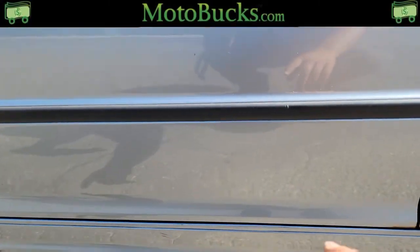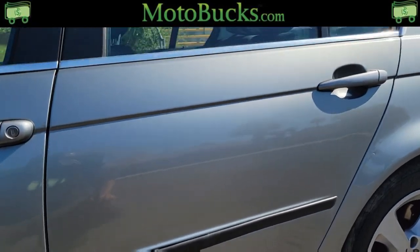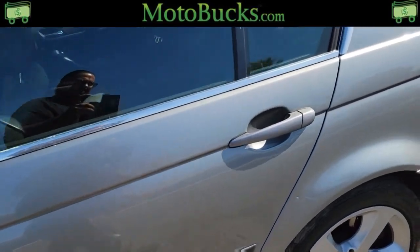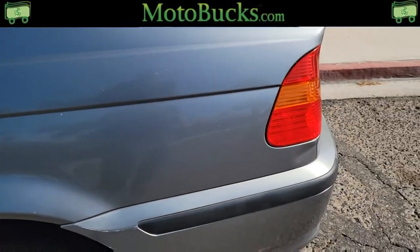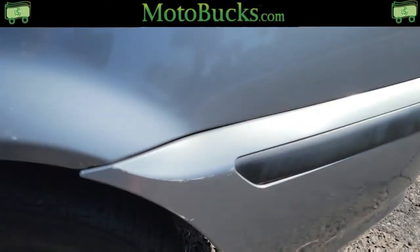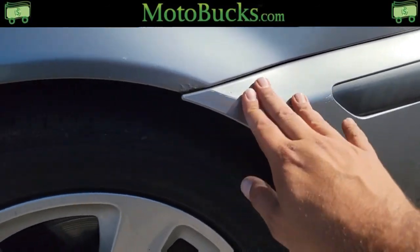Nothing major — just a tiny little nick right there. Same thing in the back: nothing crazy, a little bit of what looks like a scratch right here and right here, but nothing major.